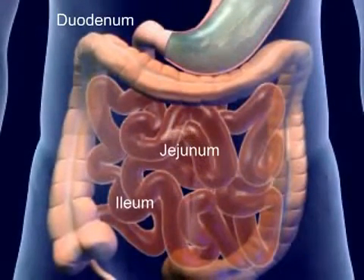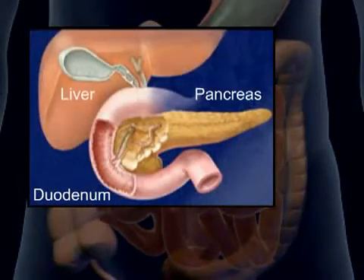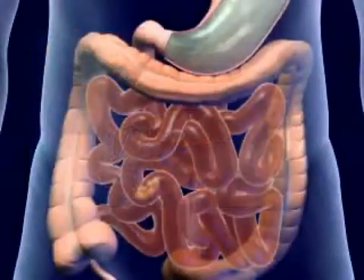The major portion of absorption and digestion occurs in the small intestine. The mucosa secrete enzymes that supplement the digestive enzymes of the pancreas and liver, completing the chemical process of digestion.